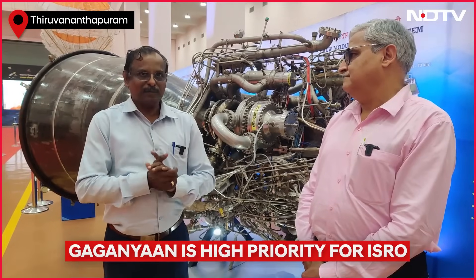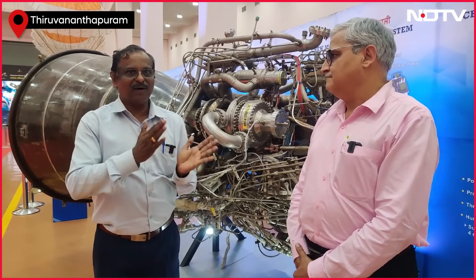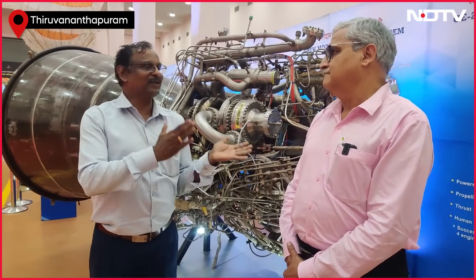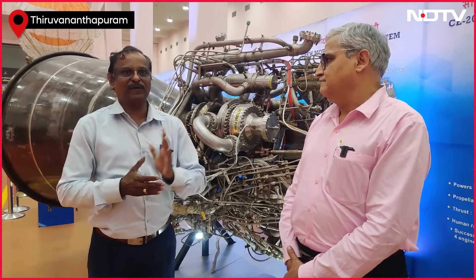When it gives high performance, we can inject higher payloads for the same injection velocity, or for the same payload it can give higher injection velocity. So among chemical propulsion, cryogenic gives the highest performance.